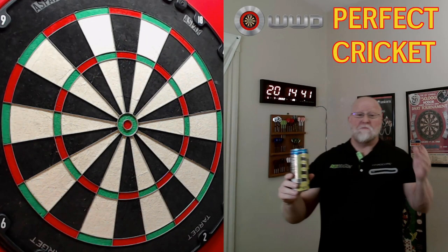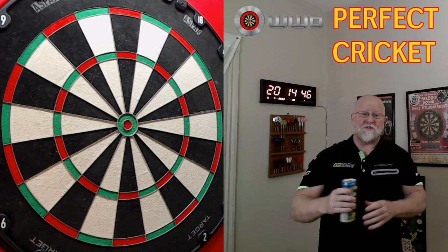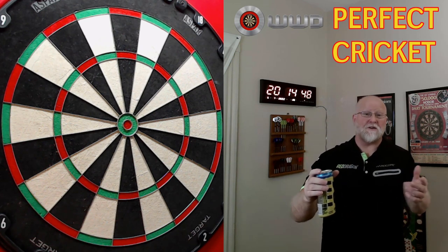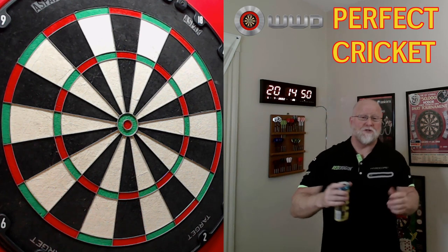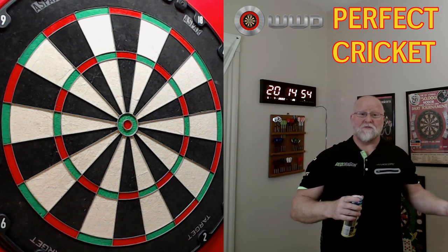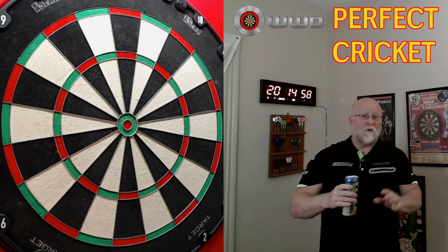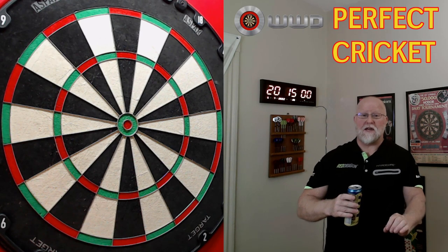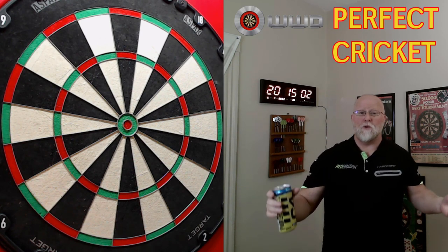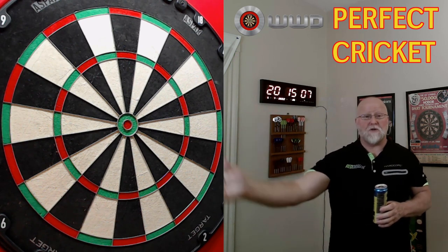Wow, that was an amazing leg of cricket — really doesn't get too much better than that. I'm going to wrap this video up with a quick lesson on how you figure out your mark per round average in cricket. After Boris finished that leg it popped up on the screen as nine mark per round average, but to be honest that wasn't entirely accurate. Darts Live has a weird way of doing things, but I want to show you his true mark per round average.